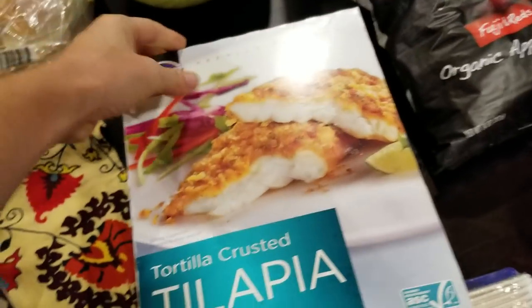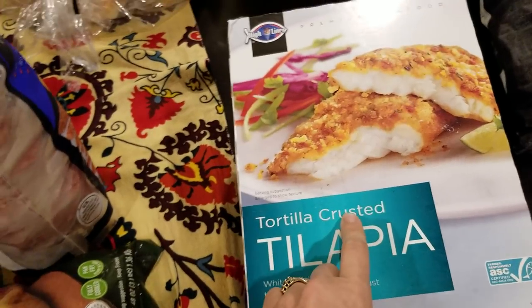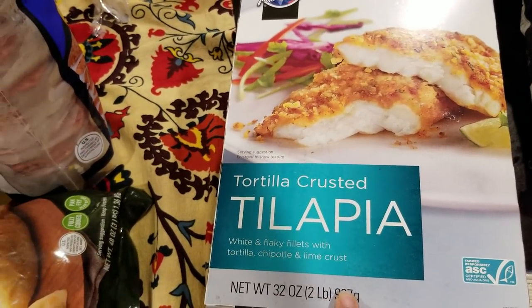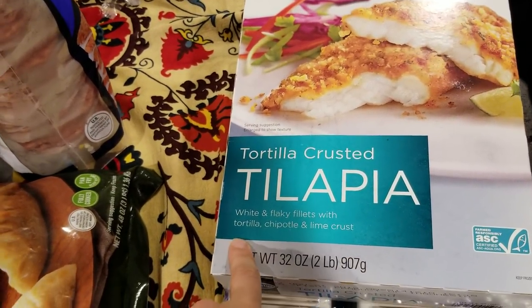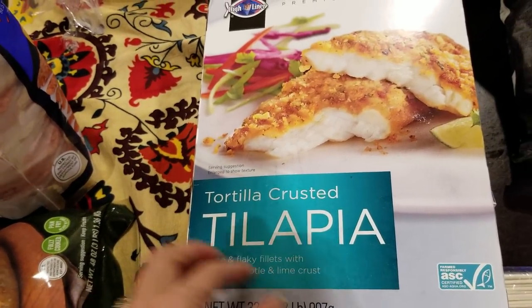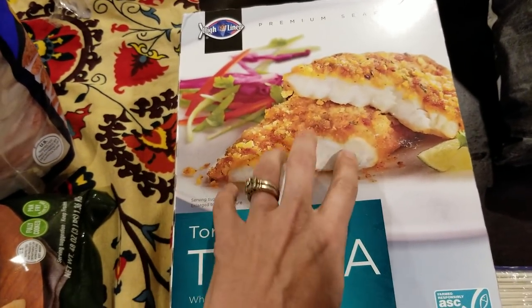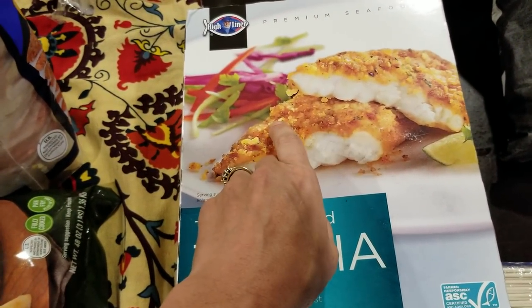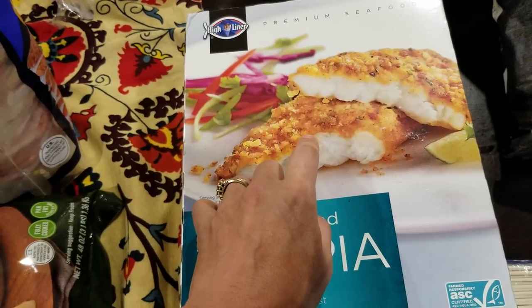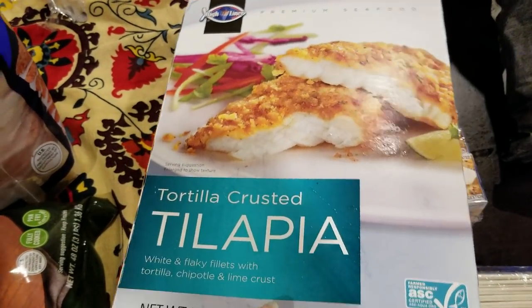This is a new buy for me. A couple of people actually commented and recommended this — this is the tortilla crusted tilapia. These are white and flaky fillets with a tortilla, chipotle, and lime crust. Looks very flavorful. When I make fish, I usually do a Parmesan Ritz cracker crumb crust that my kids really like, so I'm hoping they're going to like this one too.